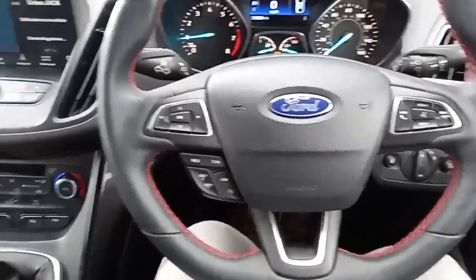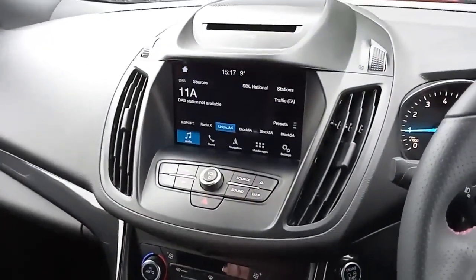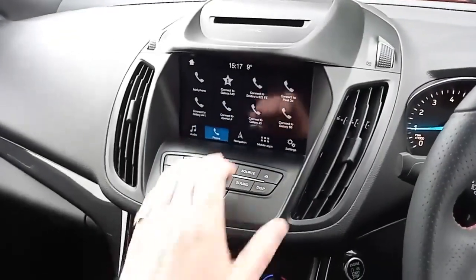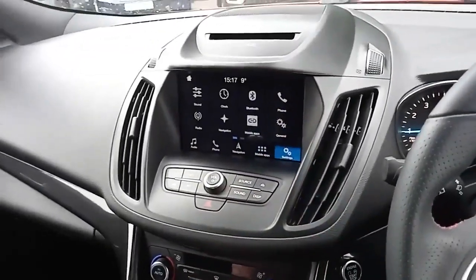Very, very appealing. Coming across here, you've got your CD player and a number of different functions. You've got your sat-nav, digital radio, as well as FM radio. You've got Bluetooth for your phone, sat-nav, a number of different apps, and your settings and the like.